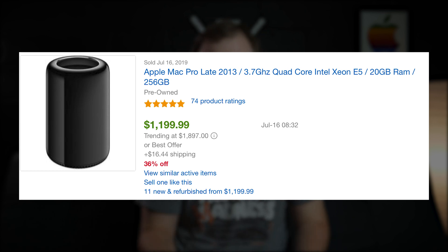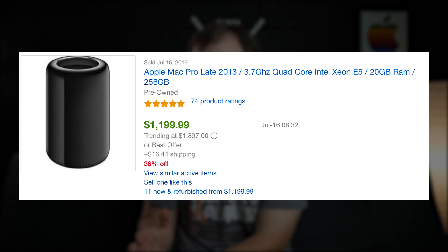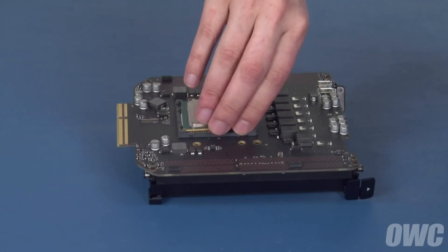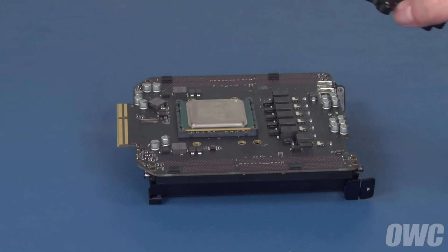The 2013 Mac Pro can cost anywhere from about $1,000 to $5,000. If you spend $5,000, you really shouldn't — that's way too much. But if you purchase one for about $1,000, you can upgrade the CPU relatively easily. I'll have a link below showing how. Upgrading to the Intel E5-2697 V2 Xeon — a 12-core, 24-thread processor — is a mouthful, but it's still a beast in 2019.